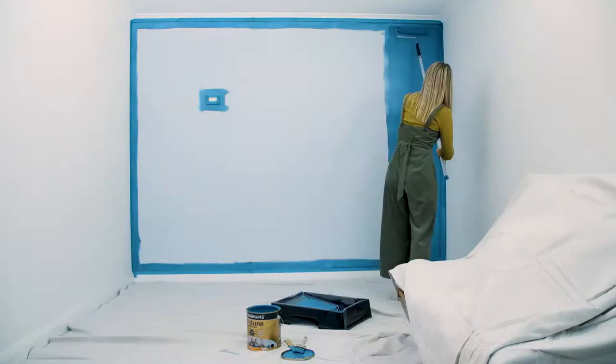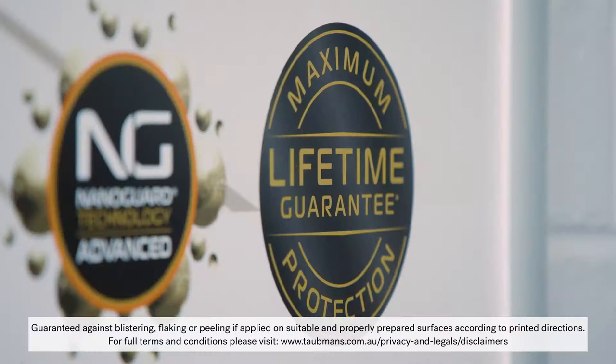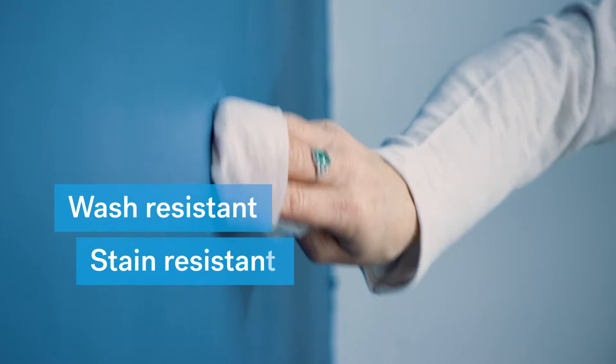Tortmans Enduro is also currently the only interior paint range in Australia that's backed by a lifetime guarantee. How great is that? It's wash resistant, stain resistant and scrub resistant, so your surfaces can be cleaned time and time again without ever compromising the quality of the paint.